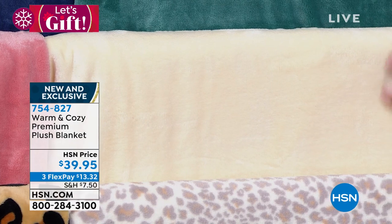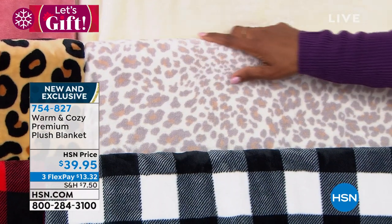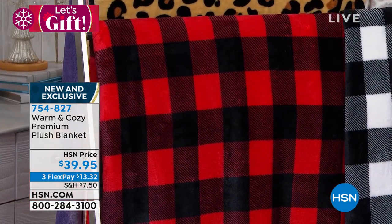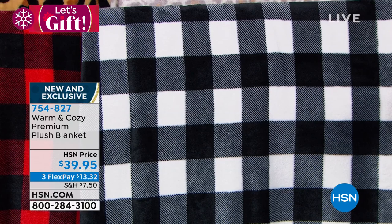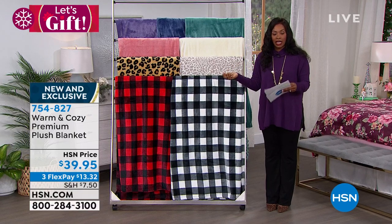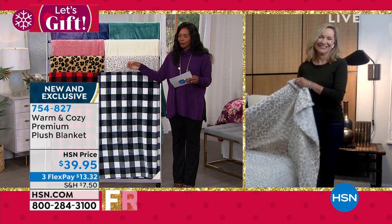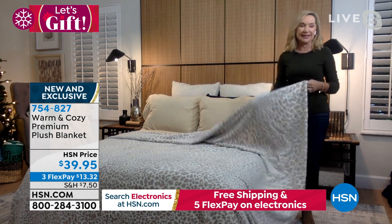Print options include snow leopard, traditional leopard, red buffalo check, and black-and-white buffalo check — plus the floral on the bed. All are new and exclusive. This blanket is how the entire Warm and Cozy line started — just one blanket over ten years ago. Since then, Ellen has sold hundreds of thousands, and says they keep getting better every year.